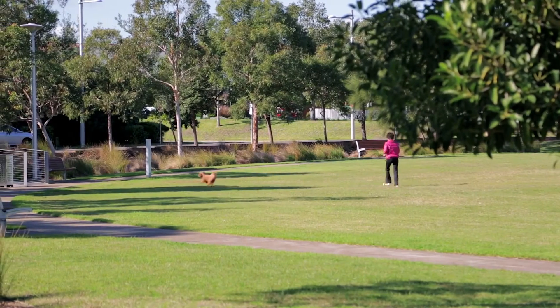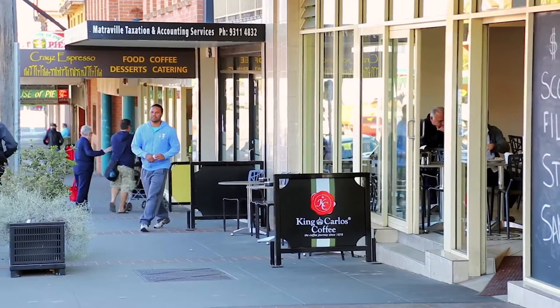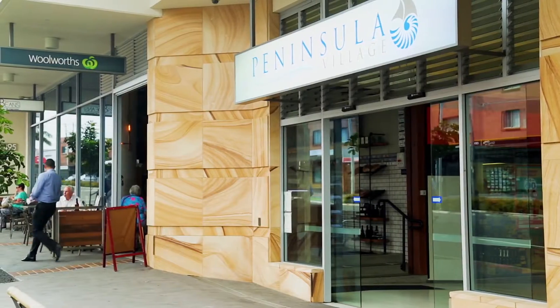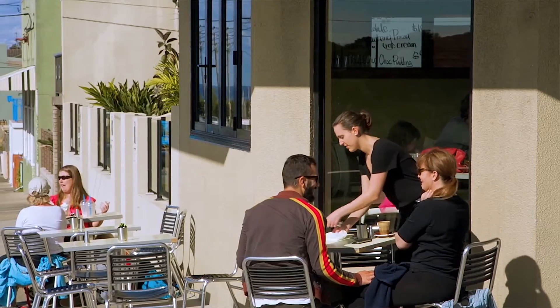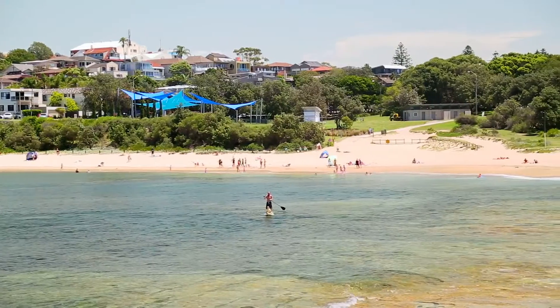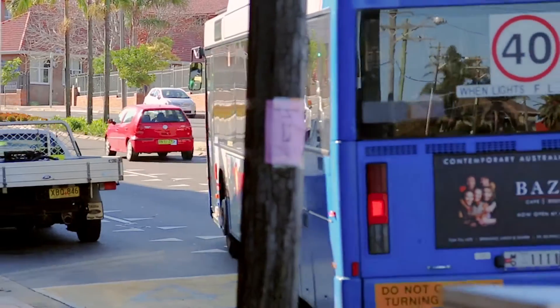The property is located in a quiet street in the popular Matreville East Pocket, which is a short stroll to Malabar and Matreville shops and eateries. It also offers the convenience of some great local schools and beaches, with easy transport access to the city.